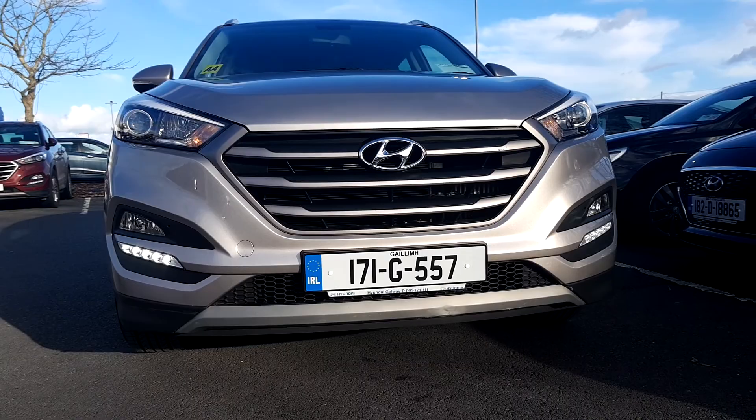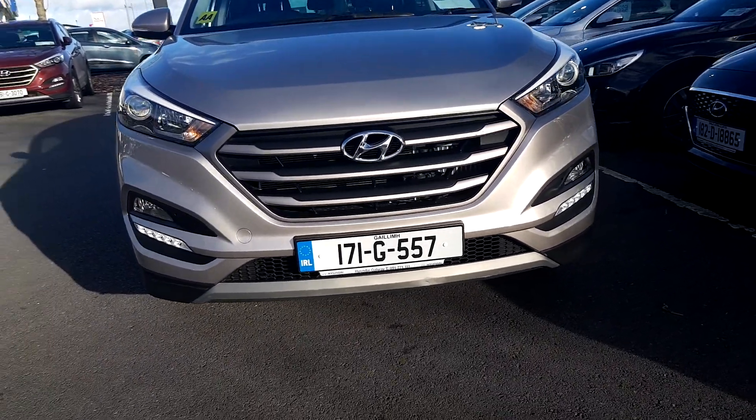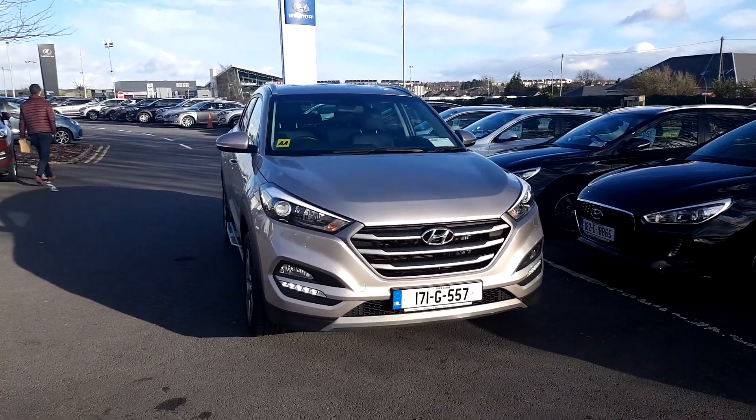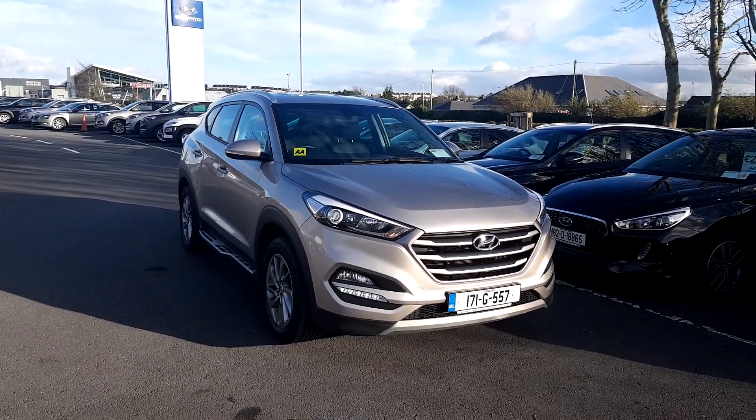This car also comes with the remainder of its 5 year unlimited mileage warranty. Any other questions or queries on this car, if you want to book a test drive, please don't hesitate to contact our sales team on 1177 11 11. Thank you.